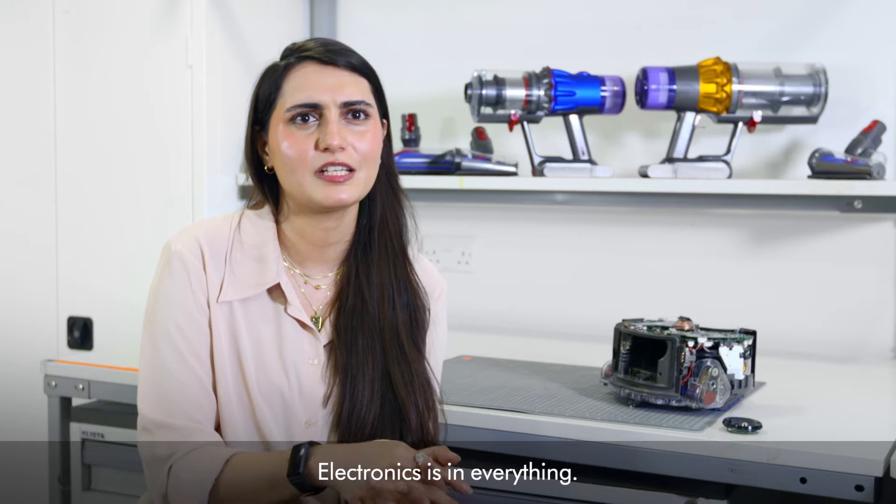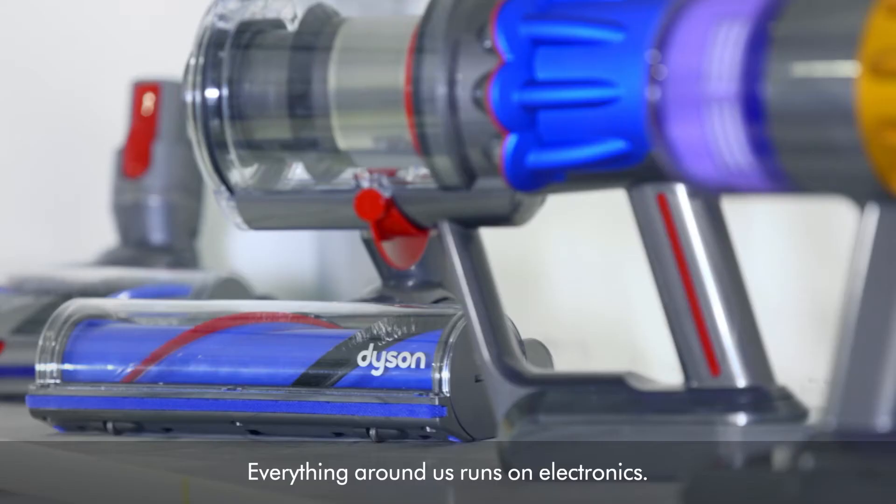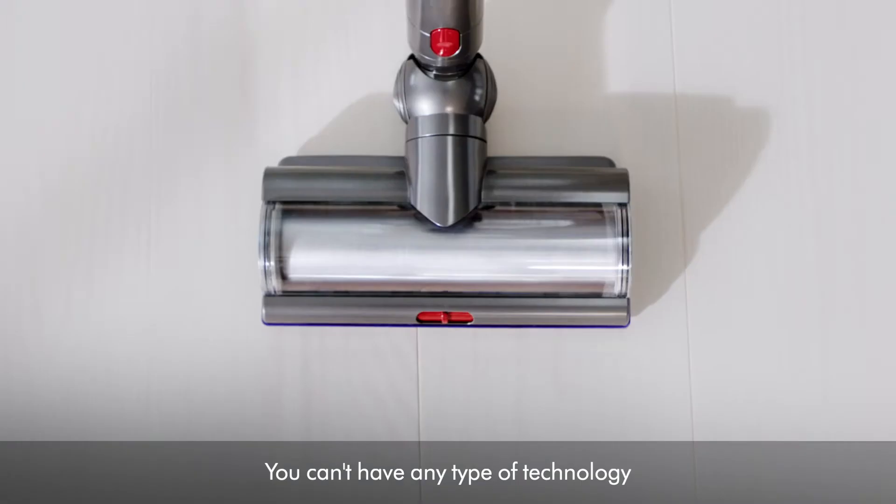Electronics is in everything. Everything around us runs on electronics. You can't have any type of technology that doesn't have electronics in it. So that kind of became the defining choice.